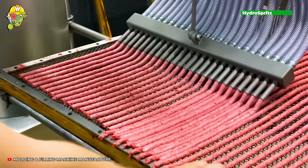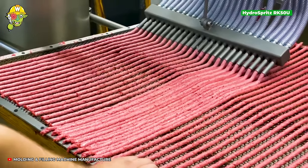The semi-manual casting system produces sausages in the form of links without an alginate casing.